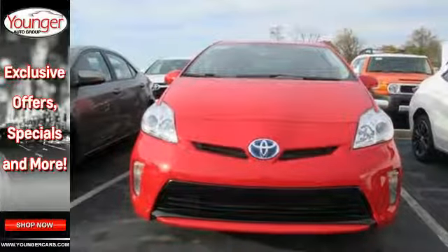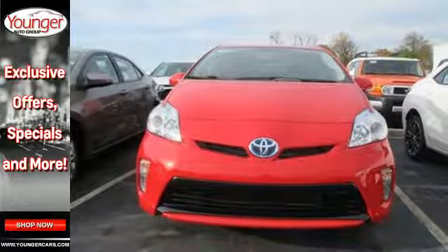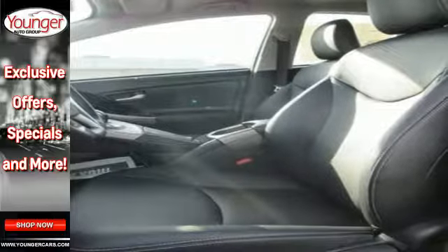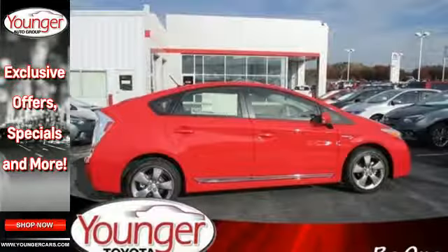When you're behind the wheel, you'll favor its happy list of standard features like LED daytime running lights, the smart key system, a touch screen display with a backup camera, and climate control.